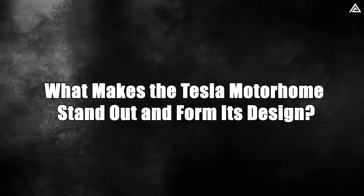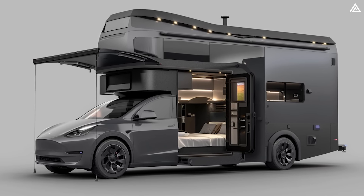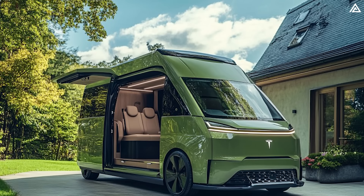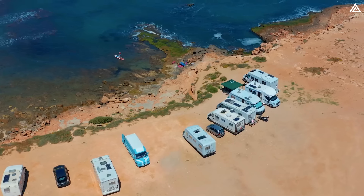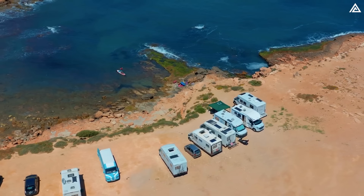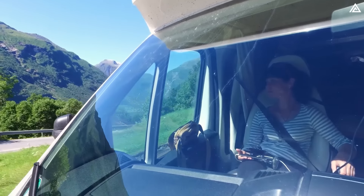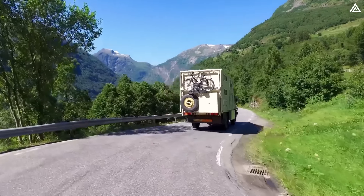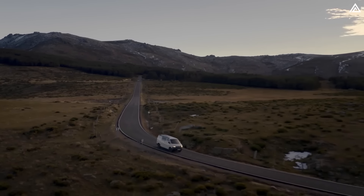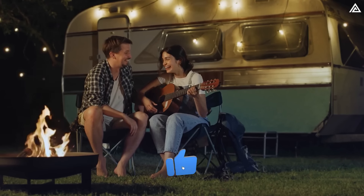What makes the Tesla Motorhome stand out? Tesla's upcoming motorhome comes in various sizes and styles, from compact campers to large RVs and buses. Traditional motorhomes are notorious for their high fuel consumption, but a fully electric version could significantly cut operating costs and reduce pollution. With an adequate range, theoretically you could drive most of the day, park at a campsite with charging facilities overnight and continue your journey the next day.